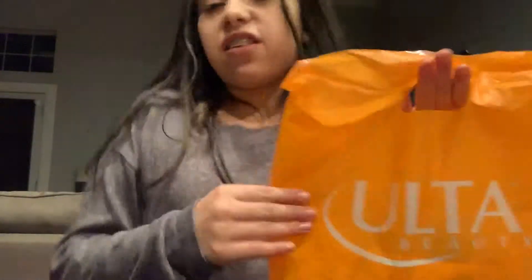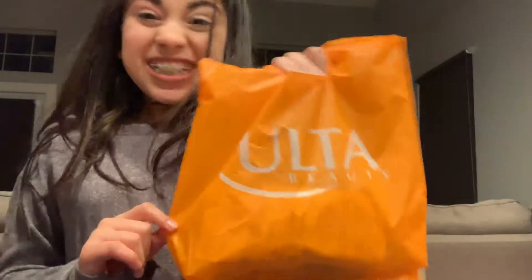Hey guys, I have a tiny haul for you from Ulta. I'm actually going to go get the bag. I just put inside things from Ulta Beauty. I'm super excited. I'm going to reach in the bag and show you a few things.